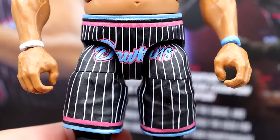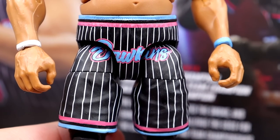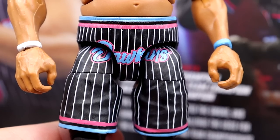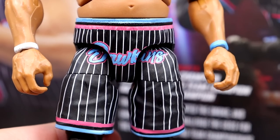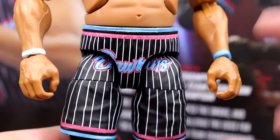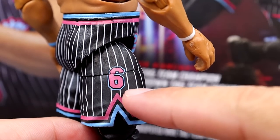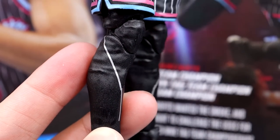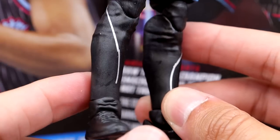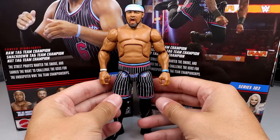Going down to the basketball shorts, it does say Dawkins right here. Now there were two different versions — they had versions with their last names, and then also a version with Street Profits in pink, which is really badass. I think chases of Angelo and Montez would have been perfect for this set. This is obviously inspired by the Miami Heat with the Miami Vice unis — the number font is literally the Miami Heat font from their jerseys. The pinstripes look good, the blue and pink. Going down to the lower legs, they do have black tights underneath, and they are pinless, which is fine.